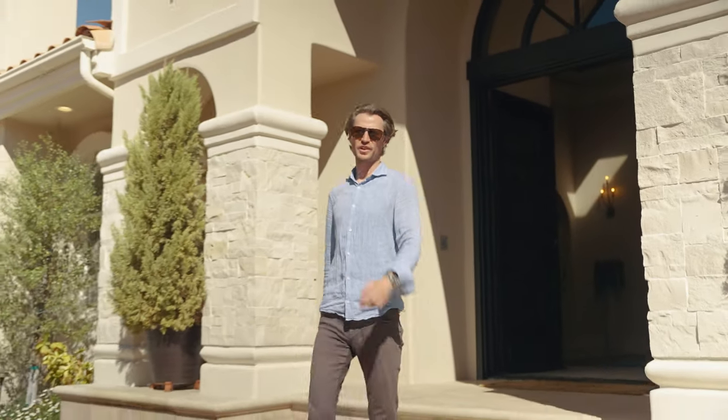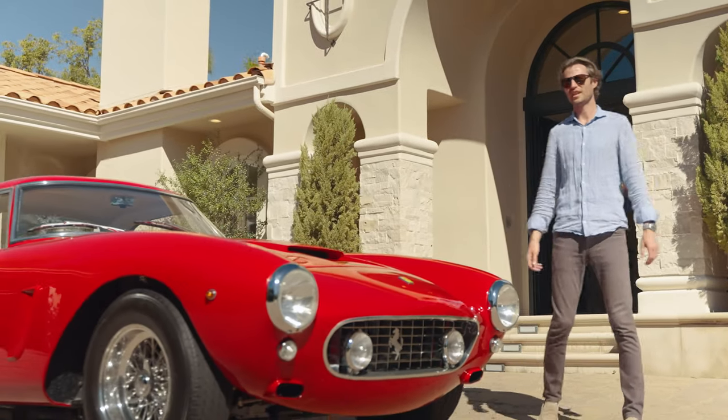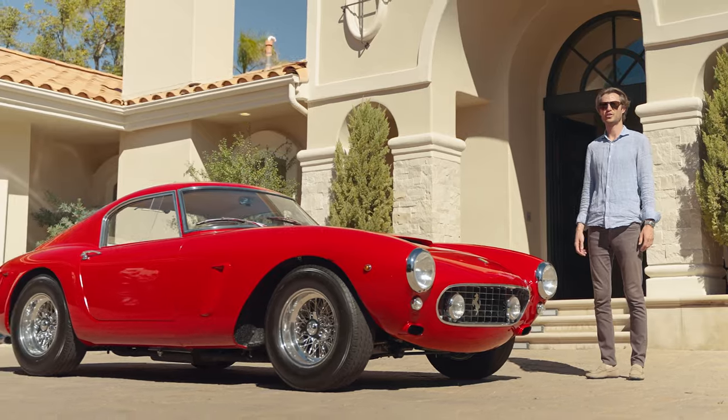Hey everybody, welcome to our first episode of Inside the Reserve with O'Gara. My name is Beau Rogers and today we're featuring the 250 Short Wheelbase by GTO Engineering.